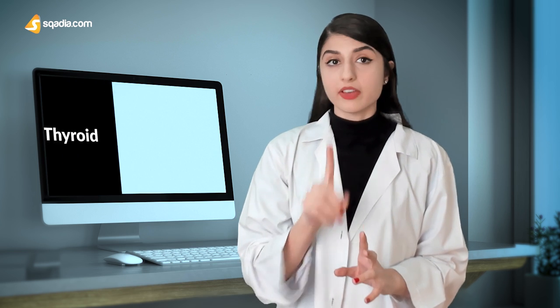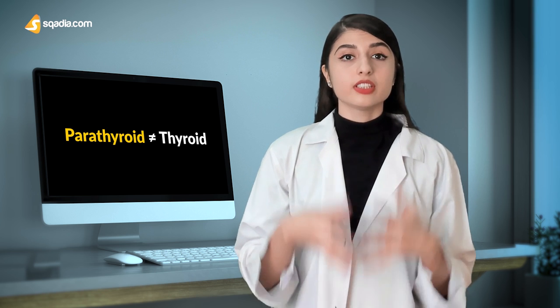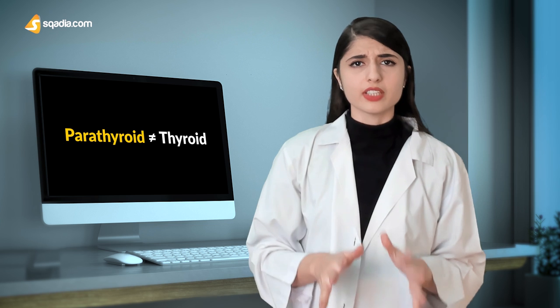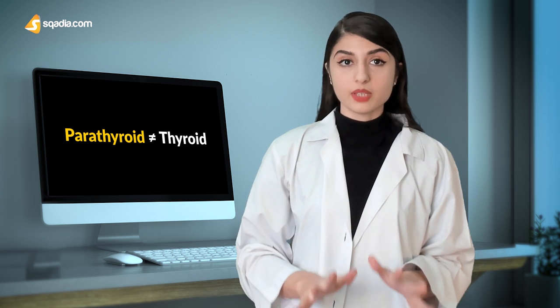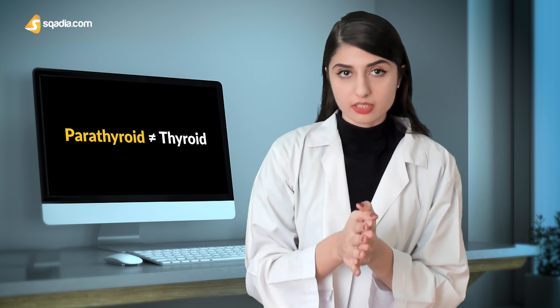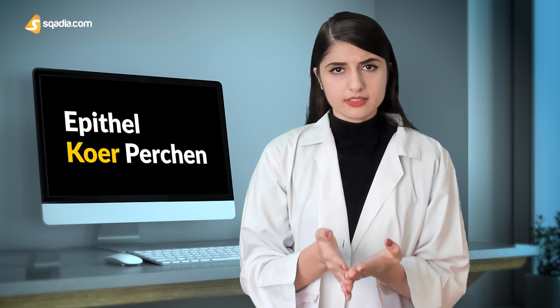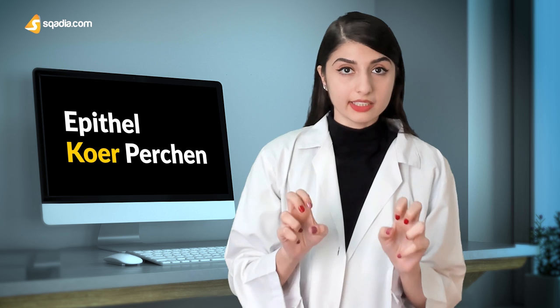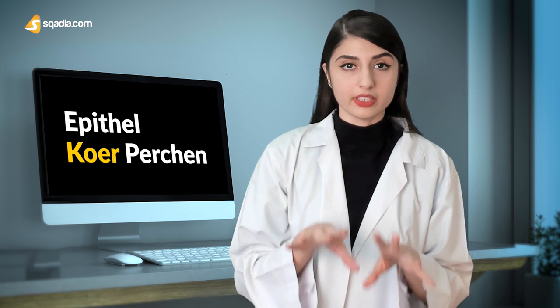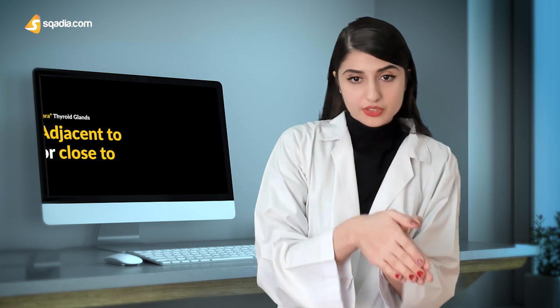The parathyroid gland is not related to the thyroid gland at all. In fact, they share nothing in common apart from being near each other. Even doctors and scientists in the 19th century thought they were related. But this mystery was solved by a scientist named Cohen, who established that the parathyroid glands were anatomically independent from the thyroid. He coined the name 'epithelial corpuscles' for these glands, meaning they hang or vest on the epithelium of the thyroid gland. Hence, today they are called the parathyroid glands, which literally means adjacent to or close to, as you can see in the diagram here.